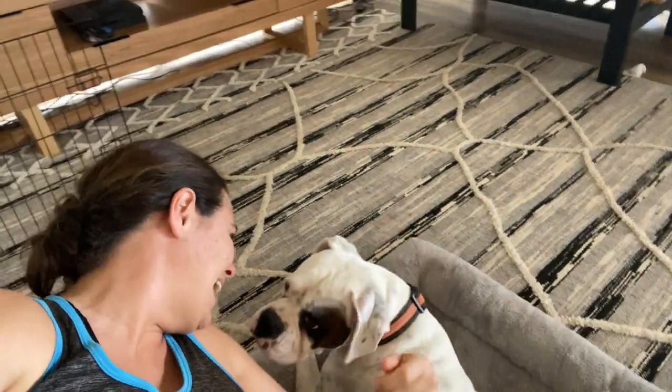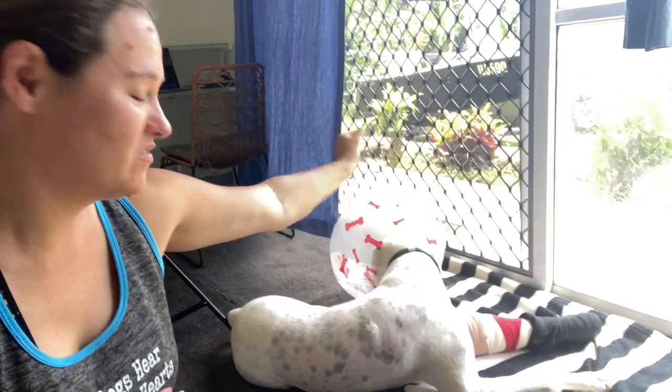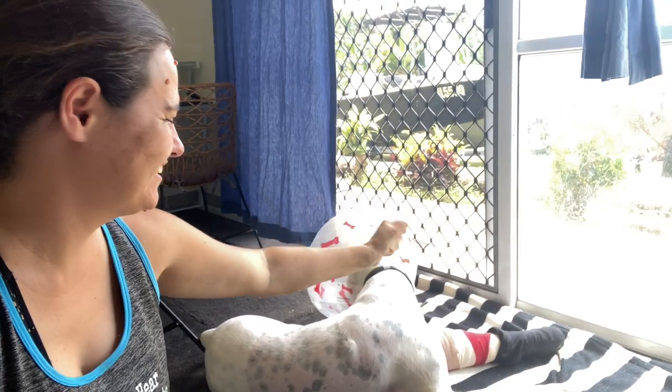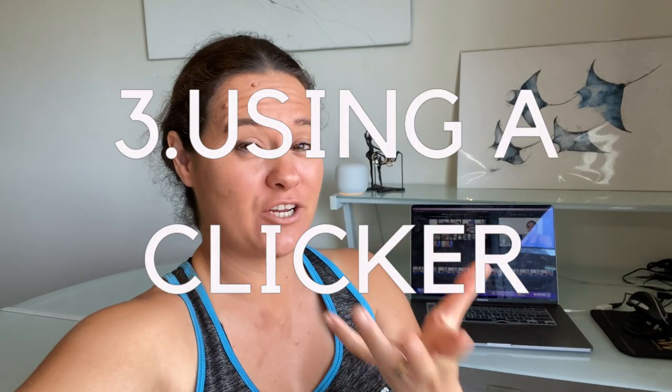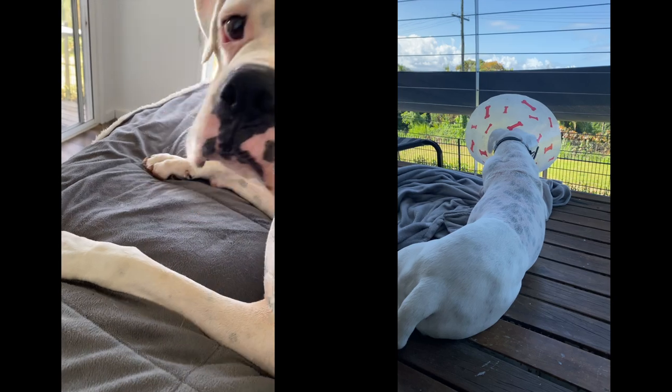The next thing I'm going to try is clicking fingers. Then I'm going to use an actual clicker because often this is louder or a more salient stimulus.